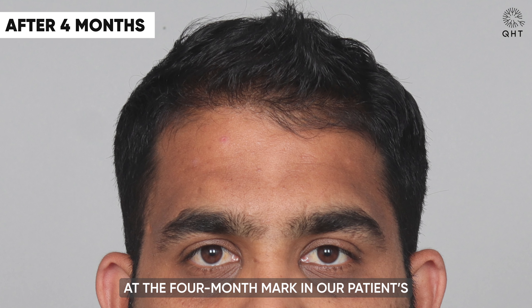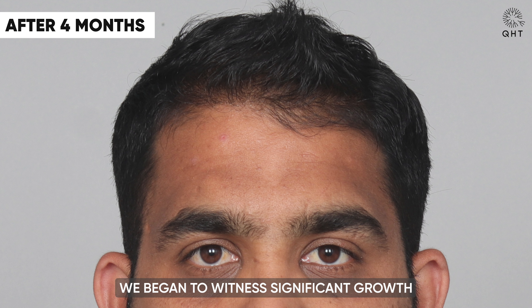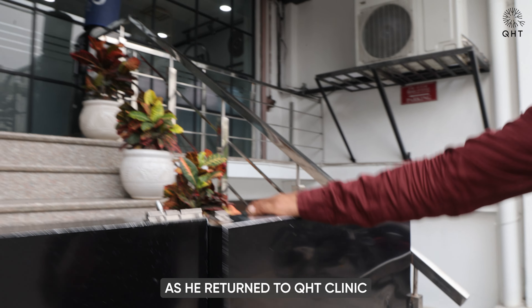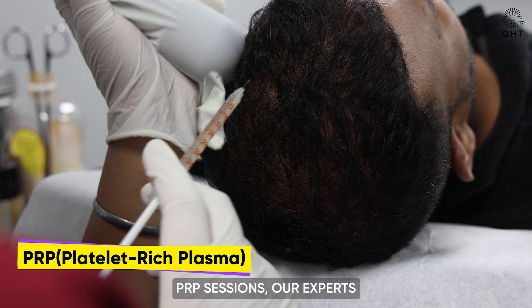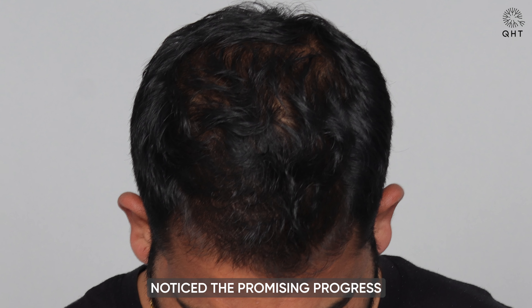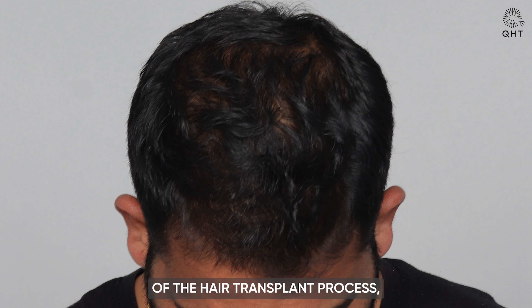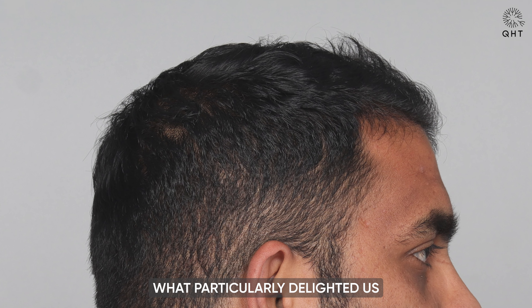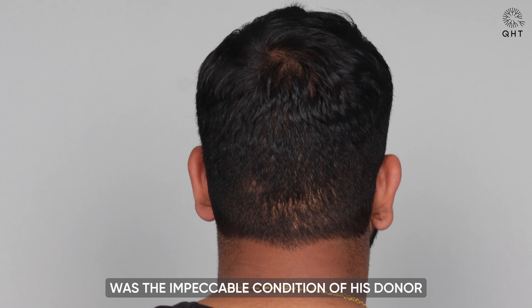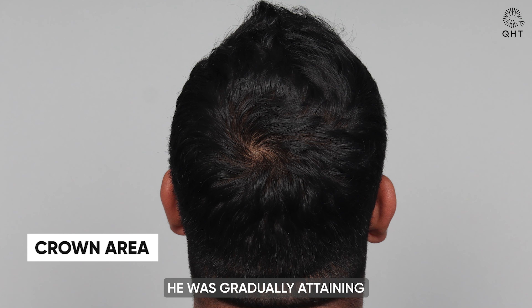At the four-month mark in our patient's transplant journey, we began to witness significant growth in the transplanted regions. As he returned to QHT Clinic for his follow-up PRP sessions, our experts noticed the promising progress he was making through the typical phases of the hair transplant process, marked by the emergence of healthy and vibrant hair. What particularly delighted us was the impeccable condition of his donor area, a clear indication of the robust and gratifying results he was gradually attaining.